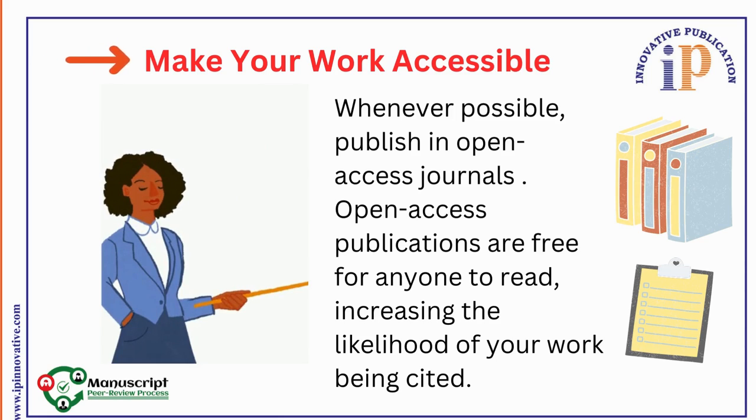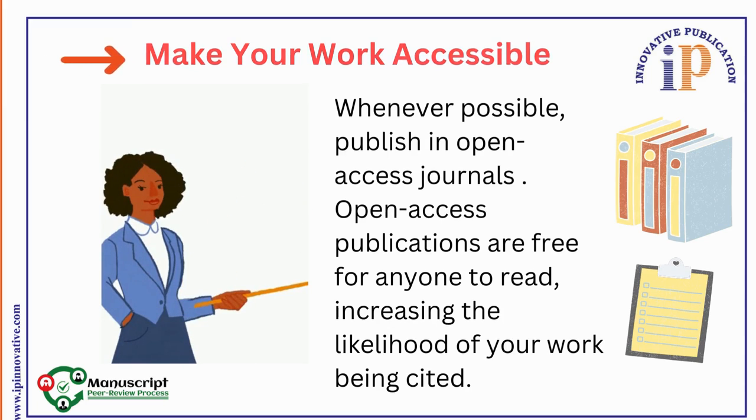7. Make Your Work Accessible. Whenever possible, publish in an Open Access Journal. Open Access publications are free for everyone to read, increasing the likelihood of your work being cited. Choose Open Access Journals.